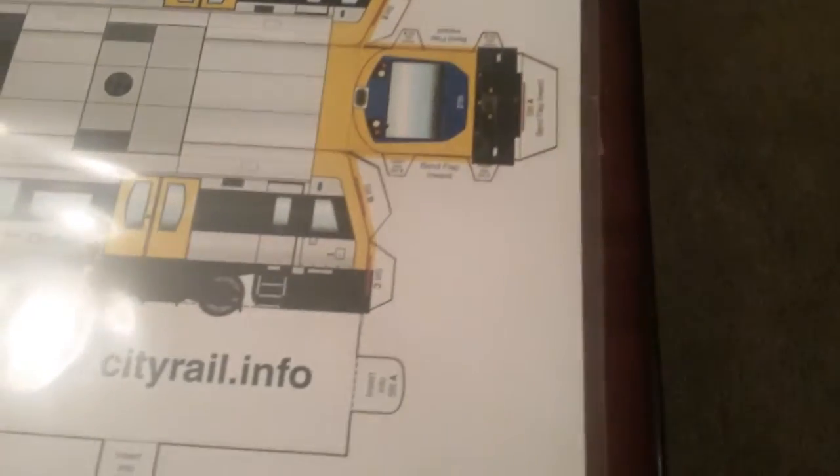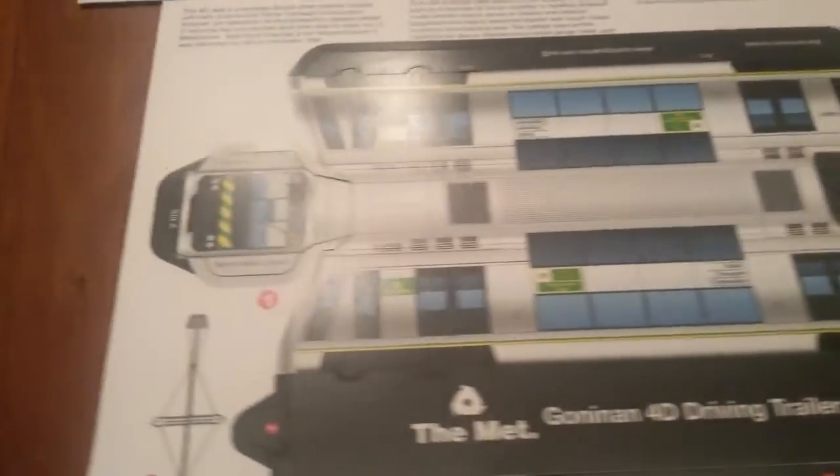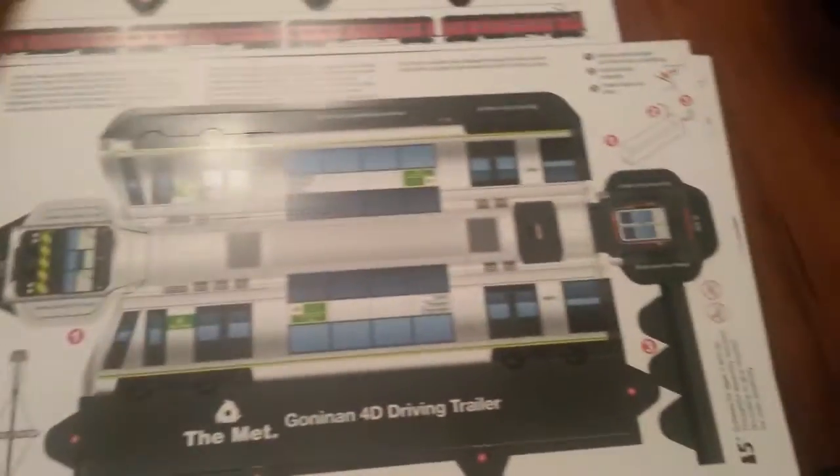Hey guys, I want to show you some things that we got from Transit Graphics. This is a hunter rail car, which is pretty cool. Here we have a Tangara, which is pretty awesome.